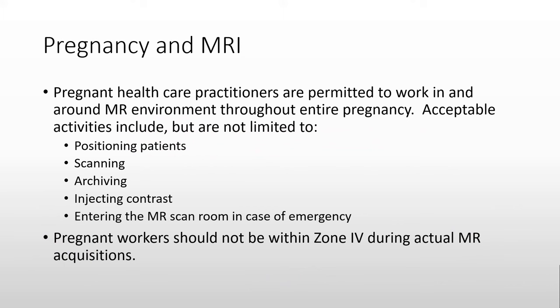There have been many questions regarding pregnant MRI workers. There have been no documented adverse health effects for pregnant workers in the MRI environment, so an MRI technologist or physician may continue work as they typically do. There is a recommendation that workers not be within the scan room during the acquisition, primarily due to potential effects from the noise.